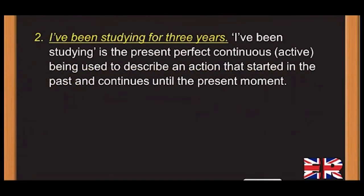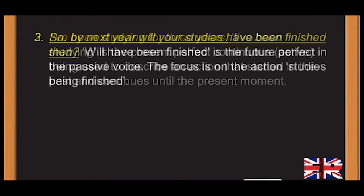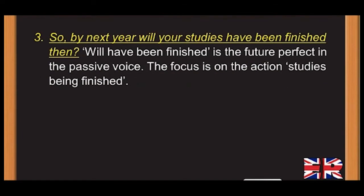Analysis point 2: 'I've been studying for three years' — 'I've been studying' is the present perfect continuous active, used to describe an action that started in the past and continues until the present moment. Point 3: 'By next year, will your studies have been finished then?' — 'Will have been finished' is the future perfect in the passive voice. The focus is on the action — studies being finished.